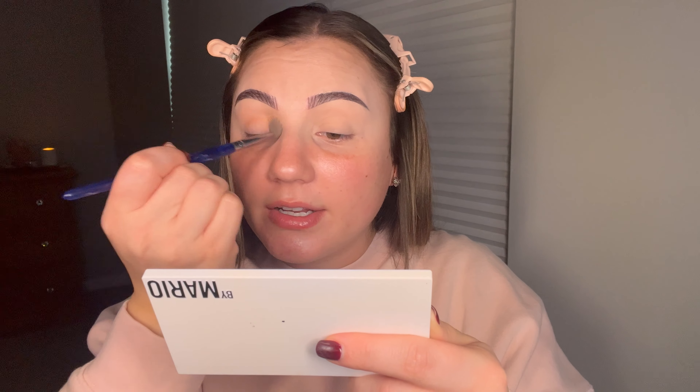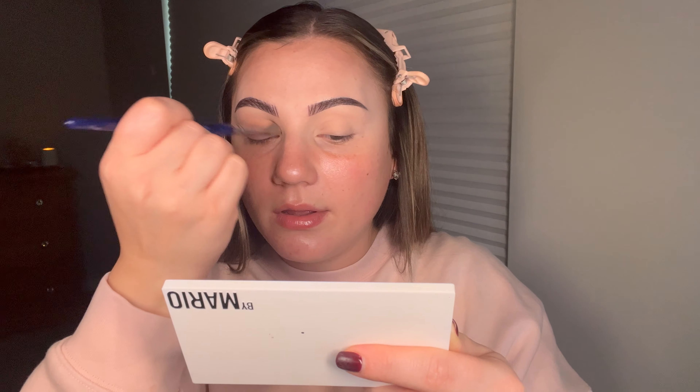I'm keeping it super simple — the only thing that's going to be a little more involved is the wing, because to me a wing just screams holidays. I'm going to take a warmer brown shade — any of them really, it's not that important — and place it in my crease with a bigger fluffy brush, bringing it up a little bit and around my brow. It doesn't have to be precise, it's just to get some color in there.